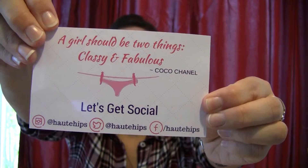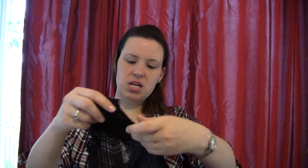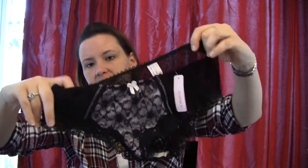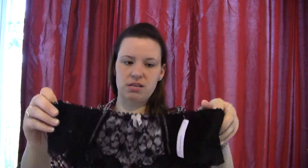Inside there is a little card with their social media channel. So the first panty is from a company called Sophie B. It's just like a black lace. The back of it is kind of a see-through lace and the front has like a pink lining with a little bow.